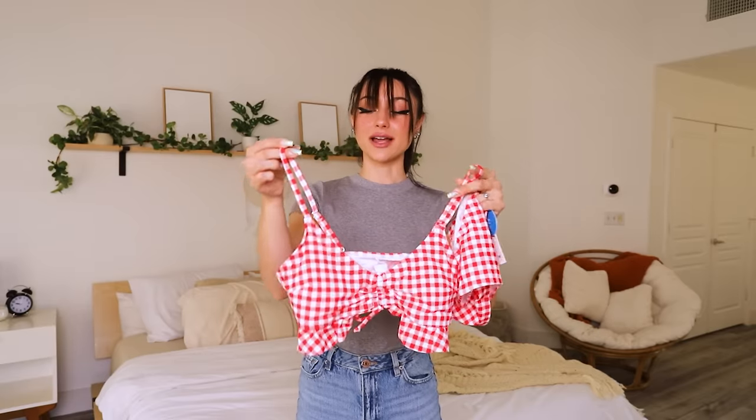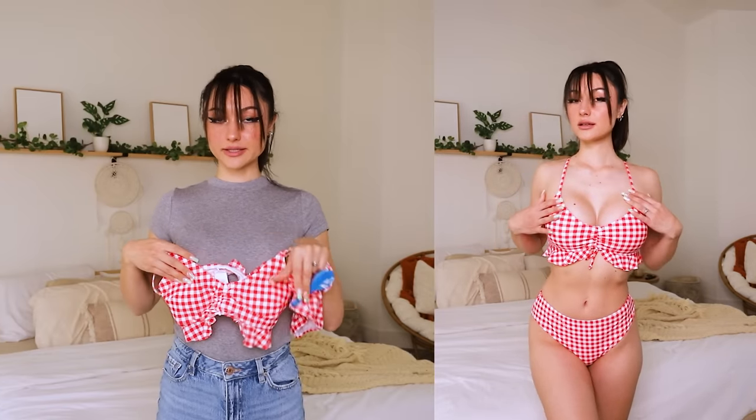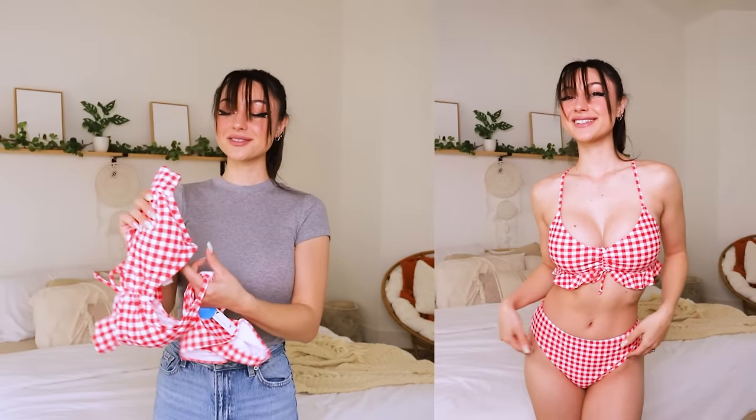So here's the bralette — there's like a little frilly going on here. There's a little tie here that you can push up and stretch out however you please to fit. The straps are adjustable on the back, but there are no clasps, so it just slides over. You can adjust the band and the straps on the top. Cute little frills — it's super girly and so cute. Kind of gives me like fairy-esque vibes.